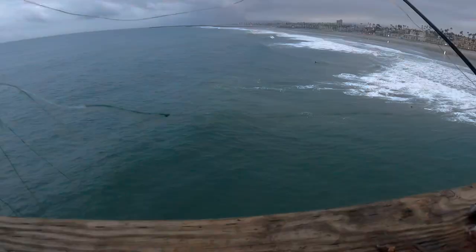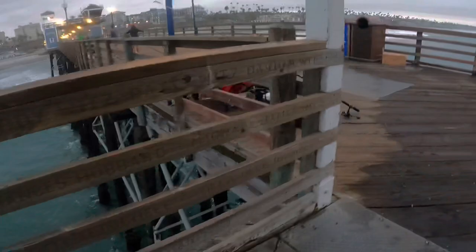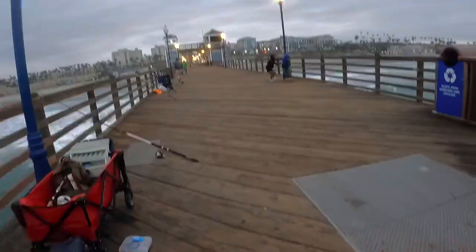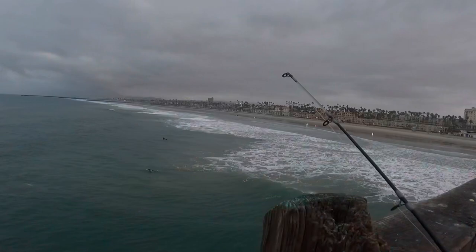False alarm guys, I didn't get a fish — I got kelp instead. I don't even know how I got this kelp, so weird. Got tangled — oh no. I'm just gonna redo the rig, there's no point untangling it, it's gonna take a long time. Oh, I'm getting nibbles — that was definitely a nibble. That rod is getting a nibble, let me test it.